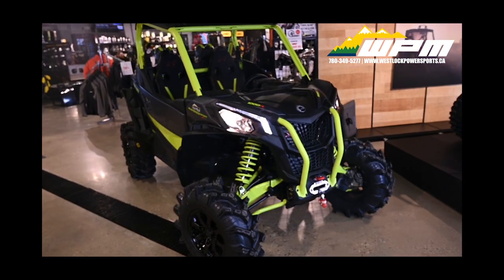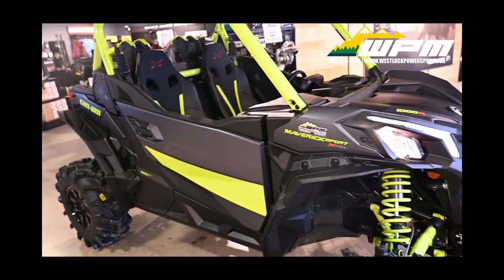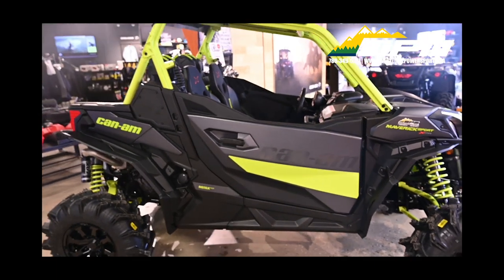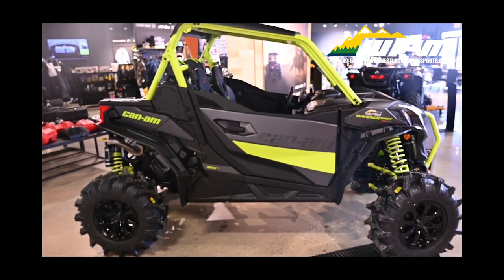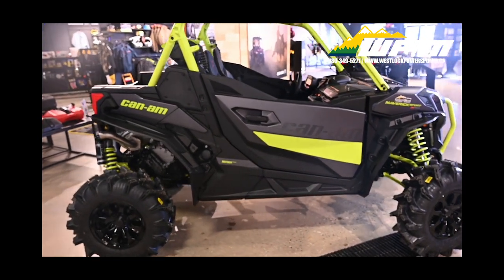Built for muddy conditions, the Maverick Sport XMR features a lockable front differential with exclusive smart lock technology. True 4-mode traction system: 2-wheel drive, 4-wheel drive with front diff lock, 4-wheel mud, and 4-wheel trail.